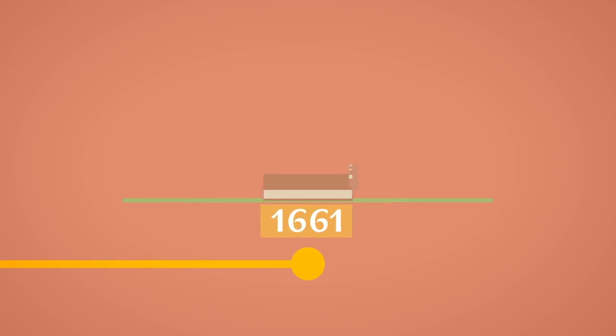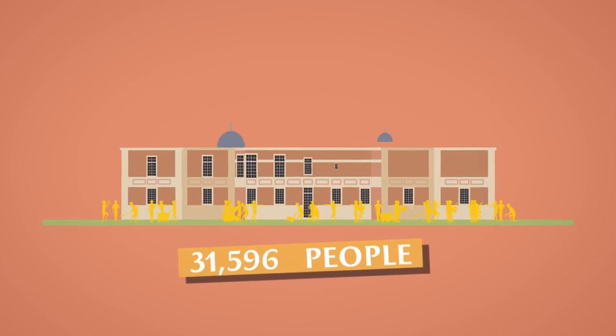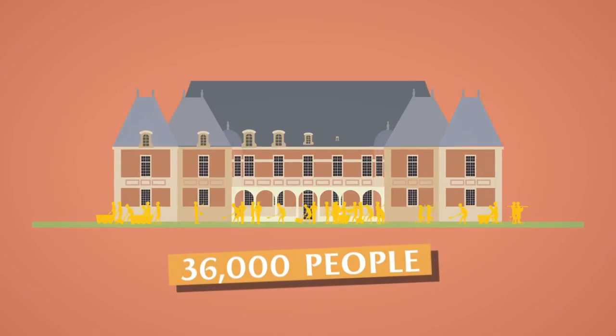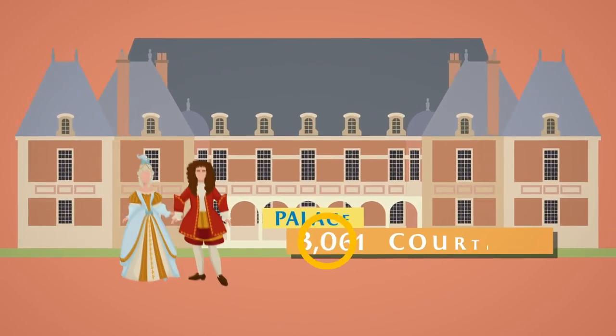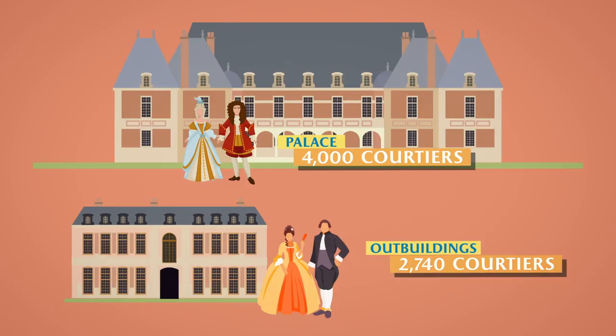In 1661, Louis XIV began building the palace we know today. At the height of the works, there were nearly 36,000 people involved in the construction of the royal residence. At the time, 4,000 courtiers lived in the palace and 2,714 in the outbuildings, amounting to nearly 7,000 people in total.